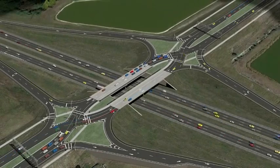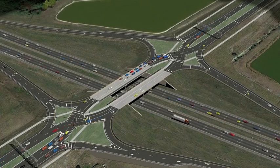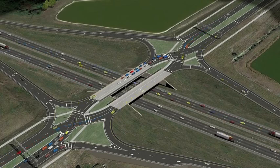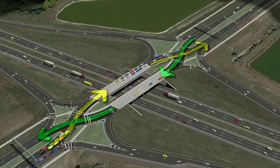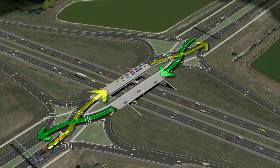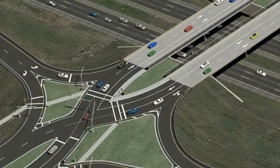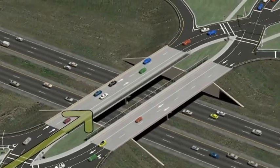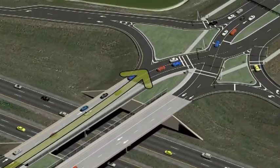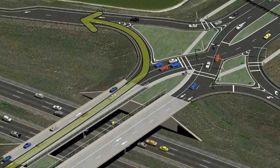Impacts to the wetlands and the eagles' nest in the northeast quadrant of the proposed interchange of Viera Boulevard and I-95 are minimized. Through traffic on Viera Boulevard will be directed through the signalized crossover intersections with signage and pavement markings. Motorists wishing to head north on I-95 from eastbound Viera Boulevard will follow driver expectancy and stay to the left to turn left onto the on-ramp through a free-flow movement as shown here.